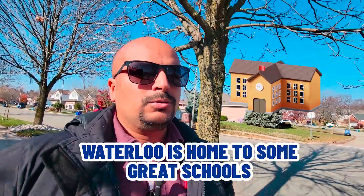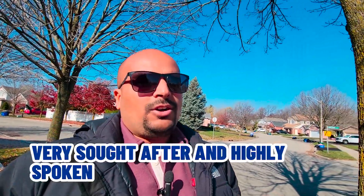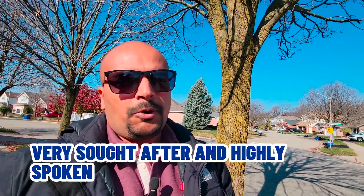If you have family and you're looking for good schools, Waterloo is home to some great schools. Some of the best schools are located in the Lordwood neighborhood, which is very sought after and highly spoken about in Waterloo. I'll take you through that neighborhood next — the next property is going to be in the $1.1 to $1.2 million price point. Let's head down there, and I'll show you around this neighborhood on the way.